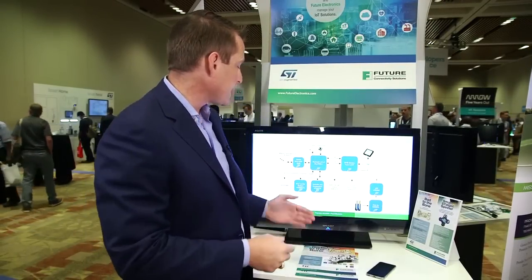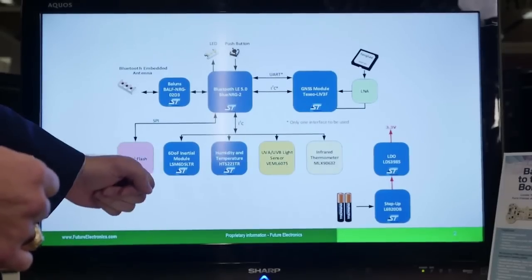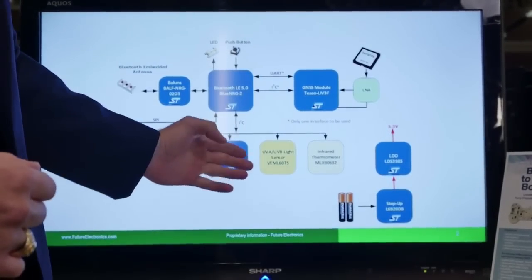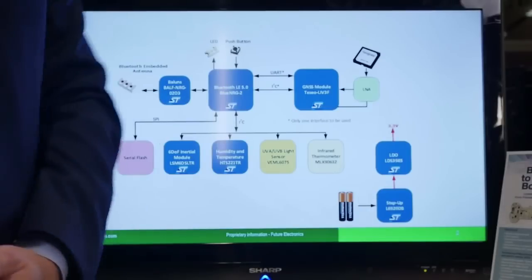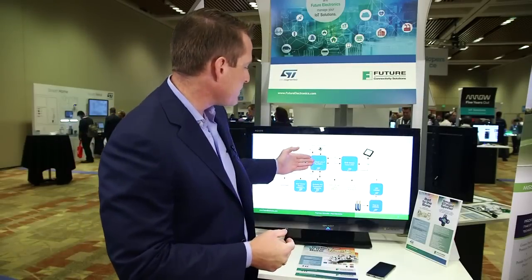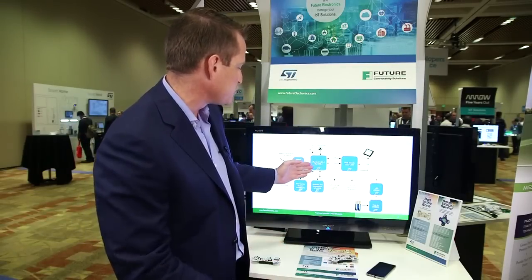The information that we're collecting is from ST's inertial module, the LSM6D6LTR accelerometer. We use an ST humidity and temperature sensor. We also have a light sensor and an infrared thermometer sensor to be able to detect all of the different aspects of your pet that might be of interest to you.